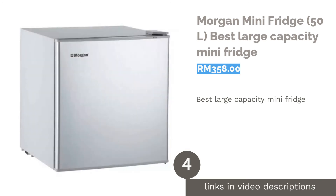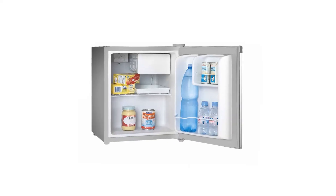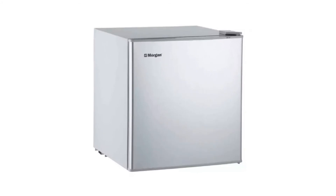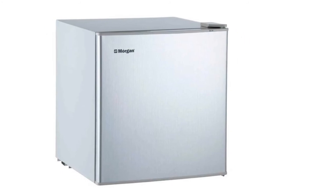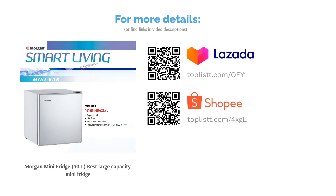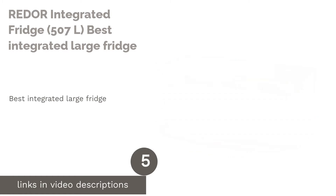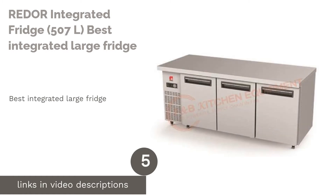The next product is the Morgan Mini Fridge 50 liters, best large-capacity mini fridge. A standard mini fridge could probably hold a net capacity of 30 liters max. The Morgan Mini Fridge defies the traditional mini fridge by offering a 50-liter capacity. It comes with plastic built-in shelves and works perfectly as your own personal fridge — almost like having your own room with your own mini fridge. It's perfect for dormitories.